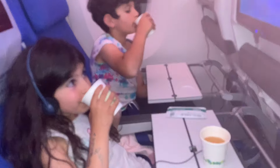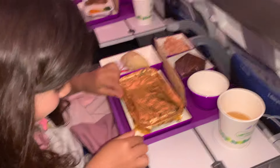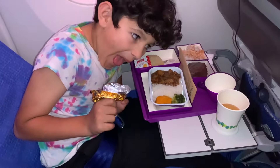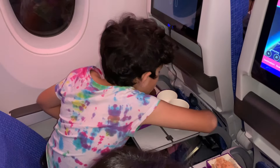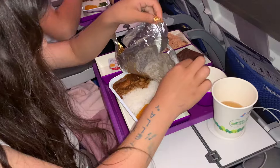Now you can enjoy your flight. You can watch cartoons or a movie you like on the screens in front of you. You can read, play games, sleep or talk to your family. But remember to use your inside voice. It's also important that you don't kick or pull the seats in front of you, so you don't disturb the person sitting there.